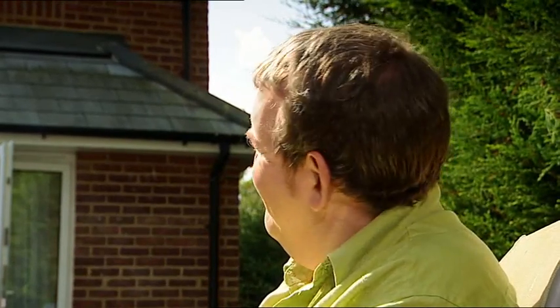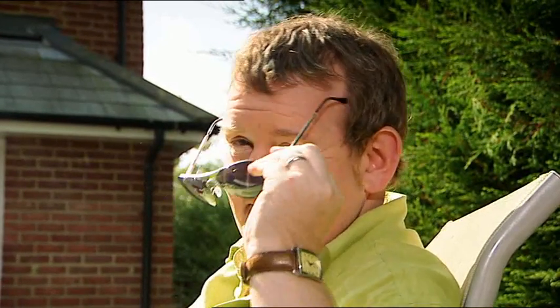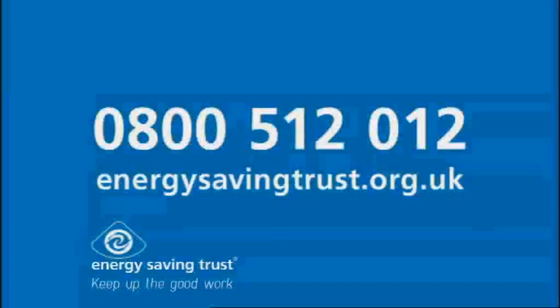So your roof is south-facing? That's good — you're all set now. With all that energy saved, you can just relax. If you want to know more about how Andy became energy efficient, call 0800 512 012 or see the website.